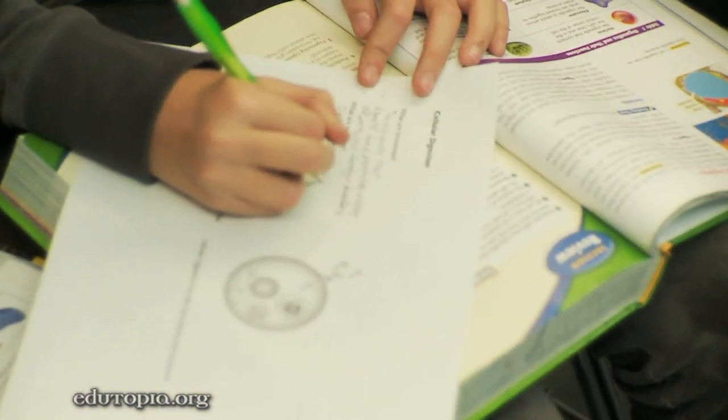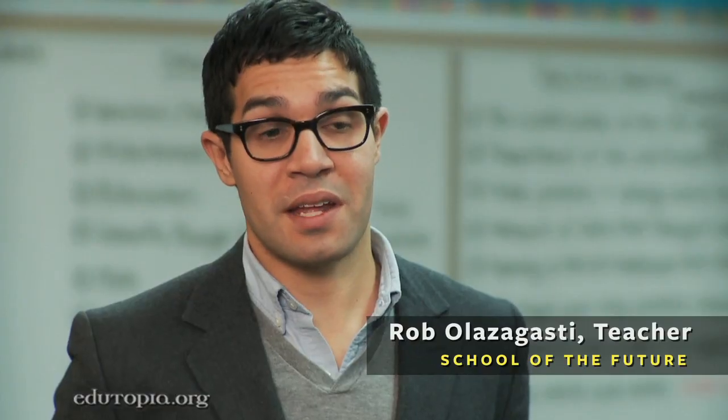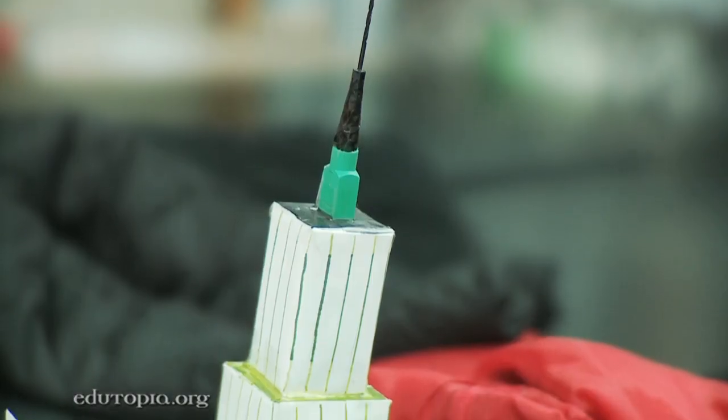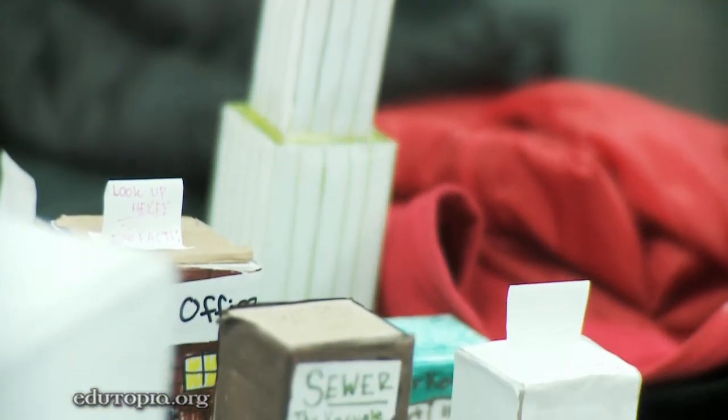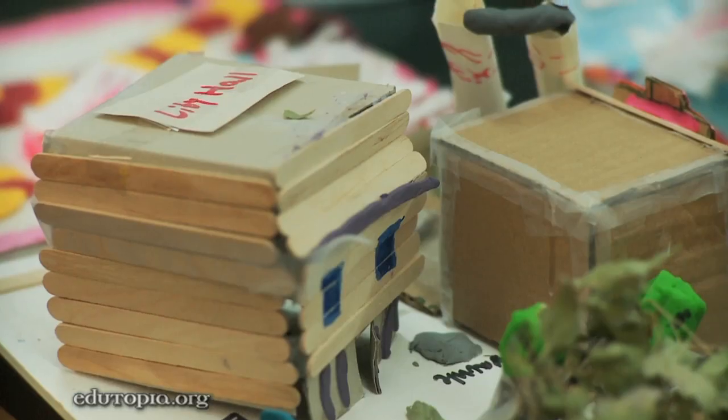The kids have been learning about the living cell. We started off our studies with an analogy using something that's very common to them, something that they all obviously understand — New York City — looking at how New York City can be structured as a cell. So they represented various organelles as metaphor using different parts of the city.